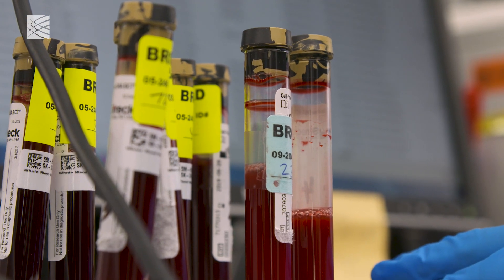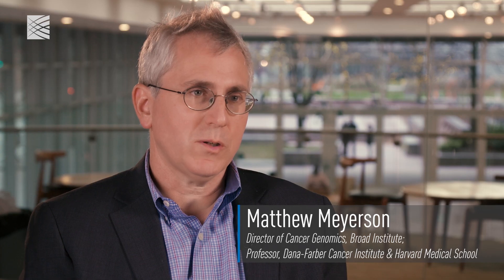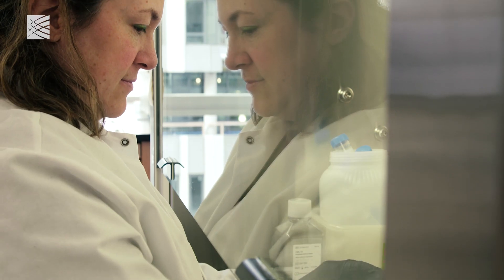The main benefit of blood biopsy compared to a conventional biopsy is that you can do it a lot more often — every three months, every month, every week — and it allows you to study the behavior and the evolution of the cancer over time.